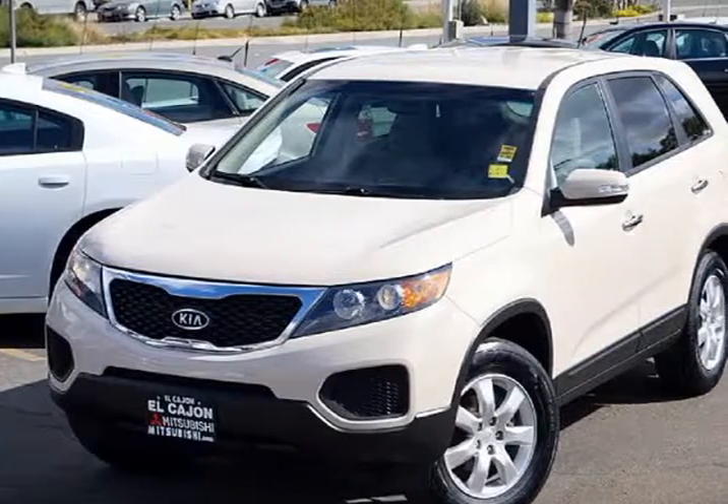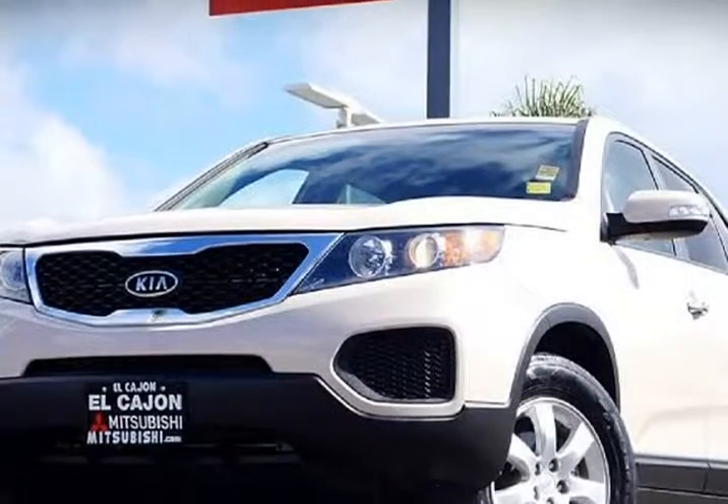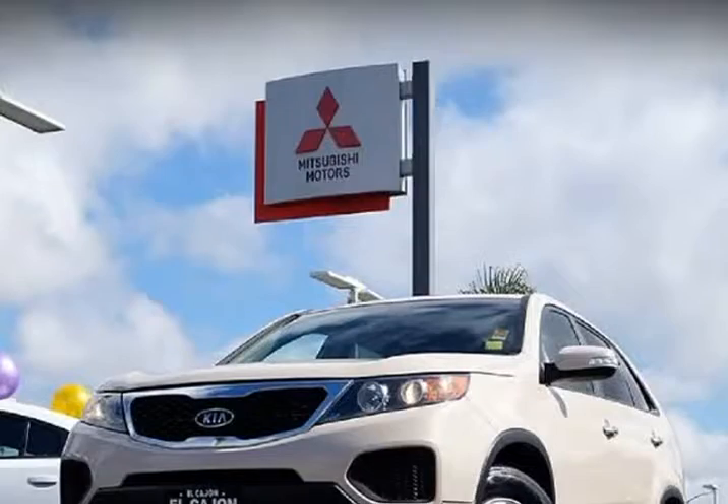This 2012 Kia Sorento is brought to you by Midway Pre-owned. One owner Carfax — a great SUV with a lot of life left in it, with our one-year CPO program.